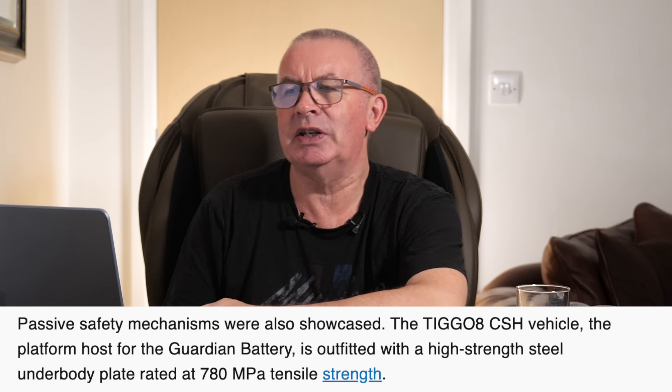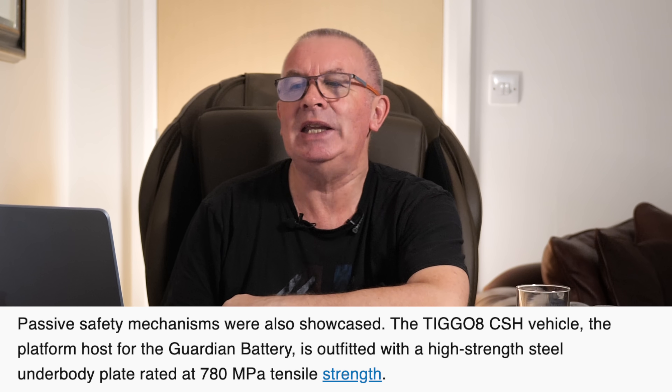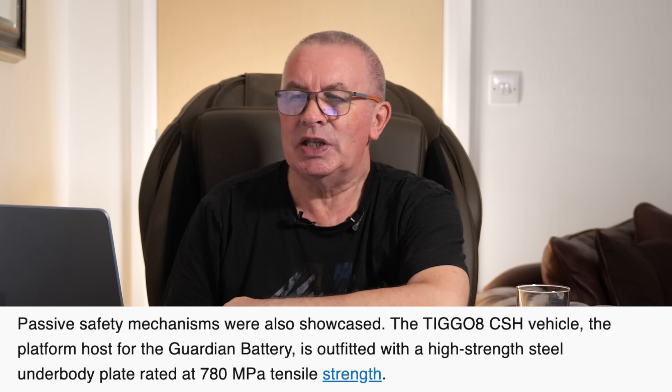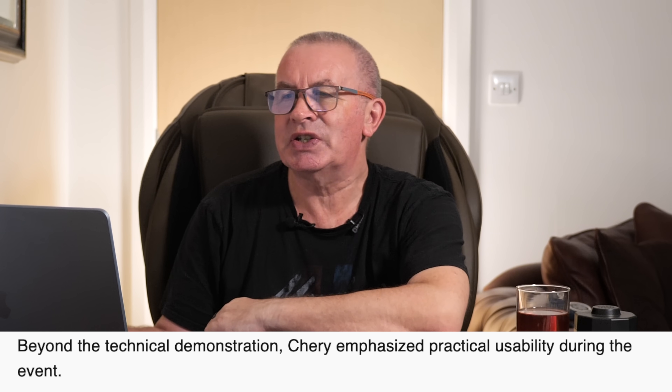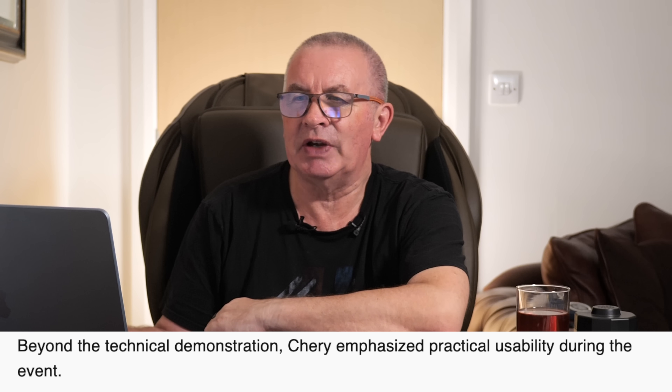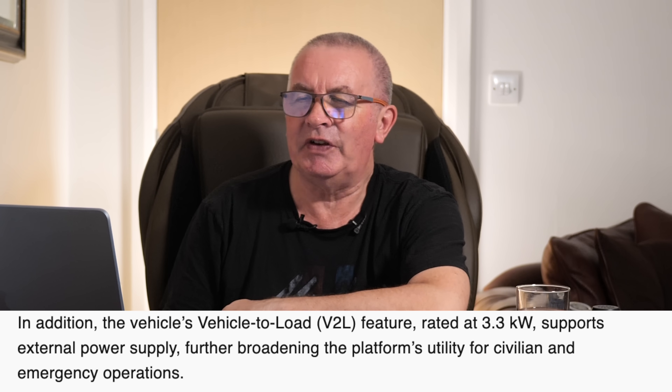The TIG 08 CSH vehicle, the platform host for the Guardian Battery, is outfitted with a high-strength steel underbody plate rated at 780 MPa tensile strength, providing enhanced resistance against battery physical deformation or puncture during terrain-induced impact. Beyond the technical demonstration, Cherry emphasized practical usability, showcasing the TIG 08 CSH's 5-plus-2 seating layout, automated third-row folding seats, and a class-leading 1,930-litre cargo capacity.